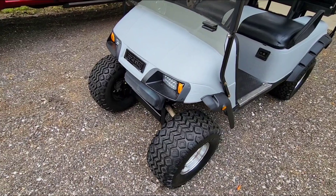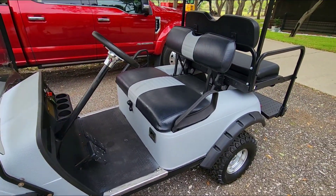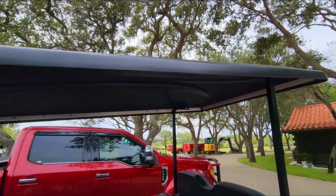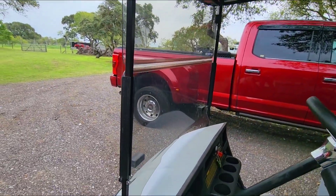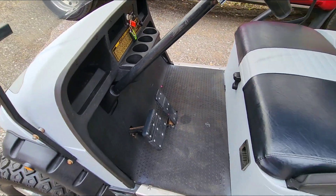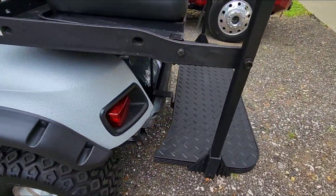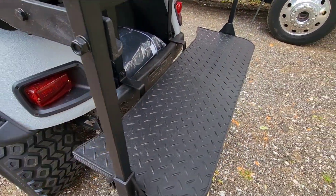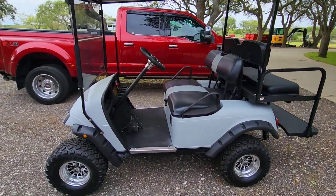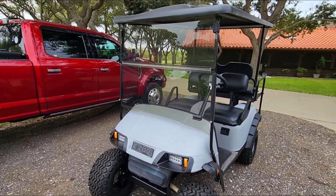It's ready to go — if you want to add a turn signal, he has the wires ran but not connected. You can also add seatbelts and marker lights; you can actually make these street legal in some areas. It has a very nice plastic cover up top, a new front windshield, and a new carbon fiber type steering wheel. The floor is in really great shape. Honestly, this turned out to be a very, very good purchase.